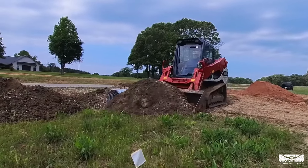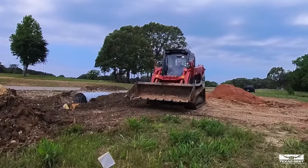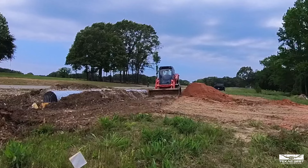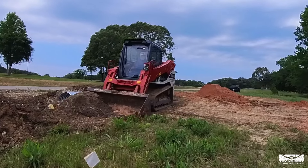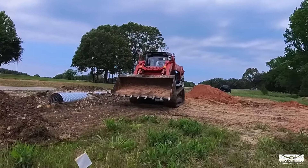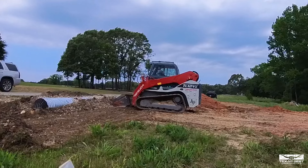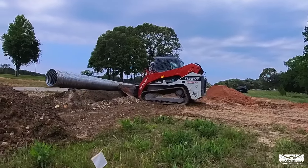Look at the Takeuchi getting a big push over here, making it happen with this big machine. It's been a nice machine — nothing like having an air-conditioned cab, that's a definite bonus. I'm not in a major hurry here, just trying to get some of this out of the way and pop this up a little bit.